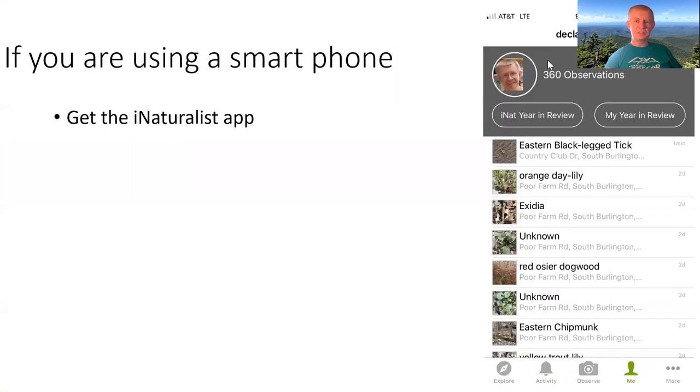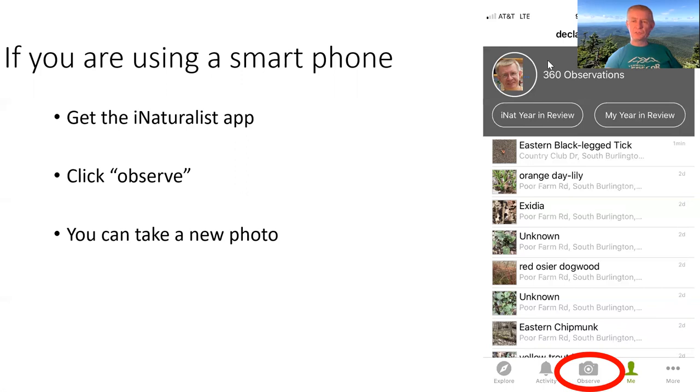If you're using a smartphone, first thing you need to do is get the iNaturalist app — it's free, download it, and there are no advertisements. Once you've got the app installed, click Observe. You'll see a camera logo and you can take a new photograph right on the spot. If you've got cool pictures accumulated in your phone, you can grab those existing photos. If you've got photographs taken of any organism for however long you've had your phone, you can put those into iNaturalist and the app will automatically track the date and automatically track the location from your iPhone — an amazing feature, because you don't have to tell iNaturalist where you took the picture.